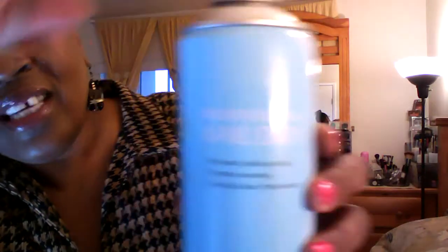This is the Professional Nail Dry by Ulta brand. You know I try to do my own nails because I'd rather use the salon money for makeup instead. This stuff does not work at all.